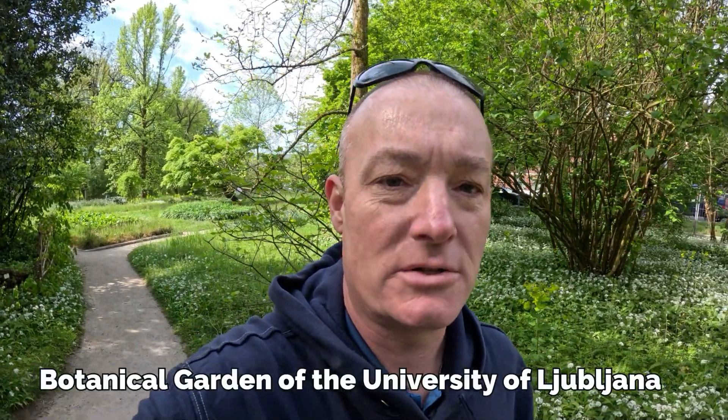This morning we decided to take a stroll through the Botanical Gardens at the University in Ljubljana, about a 20-minute walk from the Old Town. It's completely free to enter, opens at 7:30 and stays open until 7 at night, every single day of the week. There will be a fee to get into the glass house, but we're going to take a stroll and check it out.